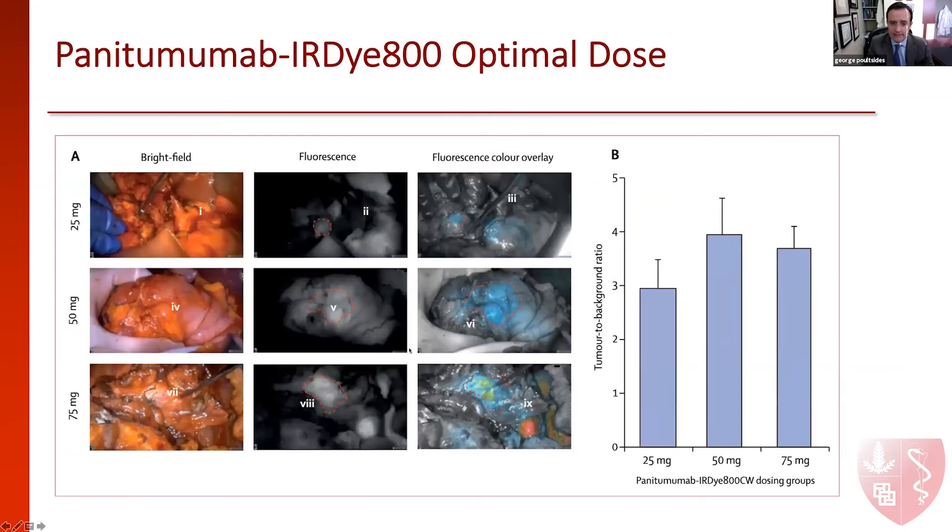These are pictures of how things look in the operating room and what the actual optimal dose would be. We tried a first cohort of four patients at 25 milligrams, then 50 milligrams, then 75, with four patients in each cohort. We saw that the tumor to background ratio, which is the most commonly used endpoint in this type of study, was the highest with the 50 milligram cohort. This is consistent with studies in other cancers, and we felt that 50 milligrams is the optimal dose for this dye for pancreatic cancer patients as well.